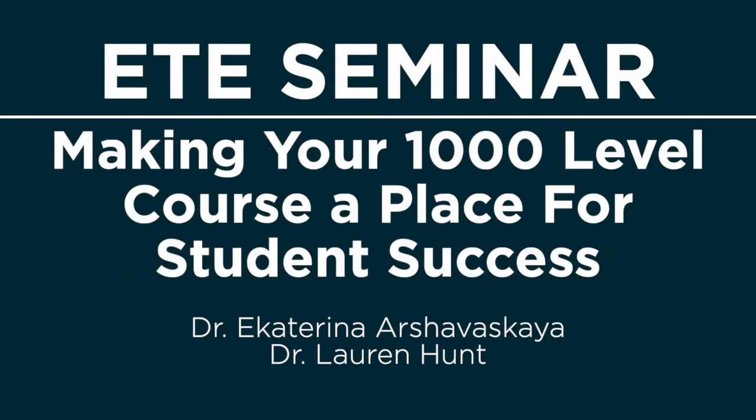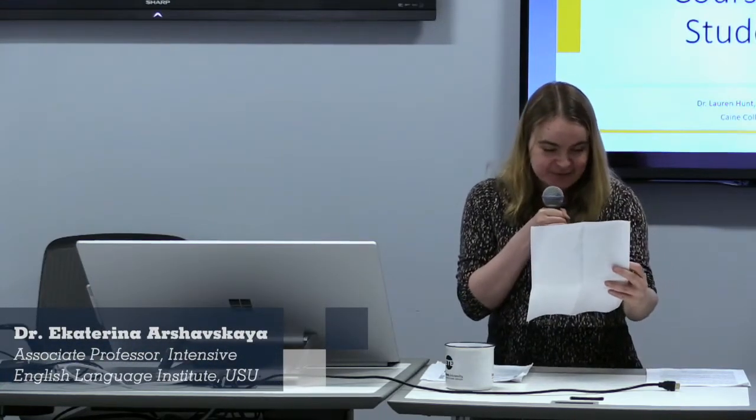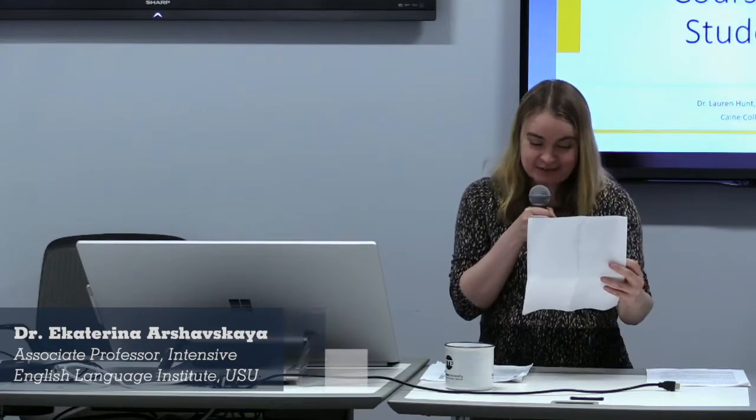We'll have Dr. Hunt talk to us about making your 1000 level course a place for student success. Dr. Lauren Hunt is assistant professor of Horn at Utah State University, where she has worked since August 2019. At USU, Dr. Hunt teaches courses in music college and career development, as well as applied French horn and chamber music.